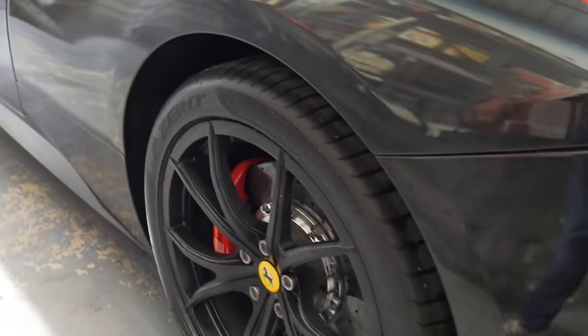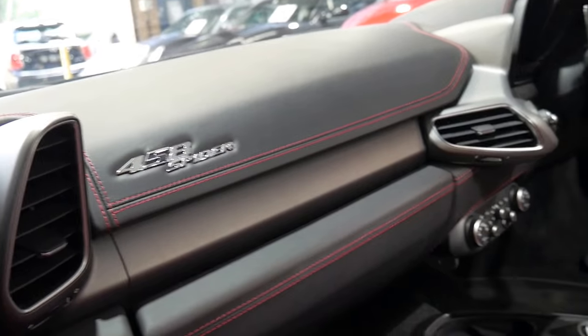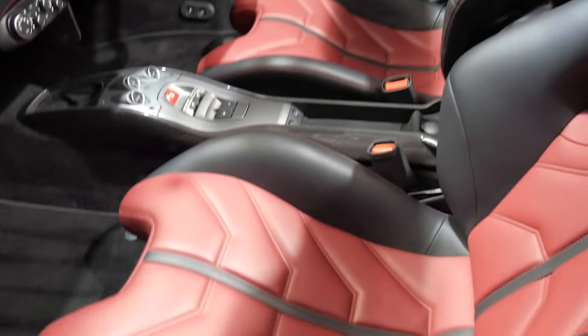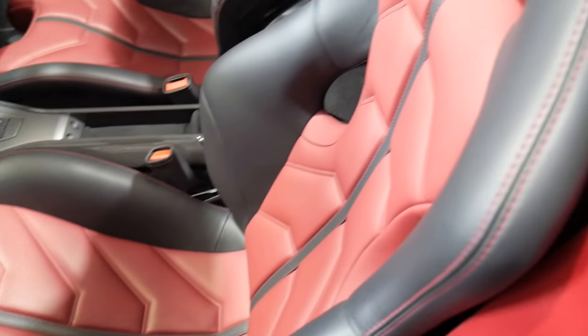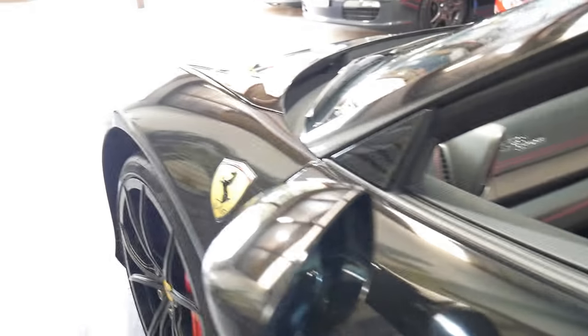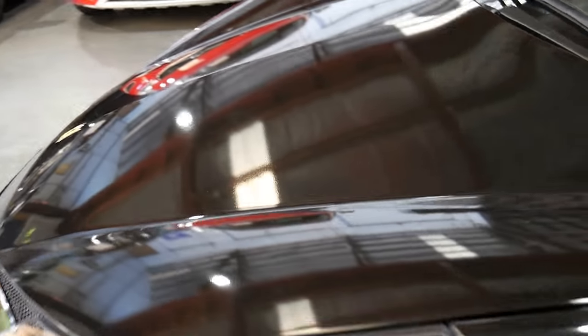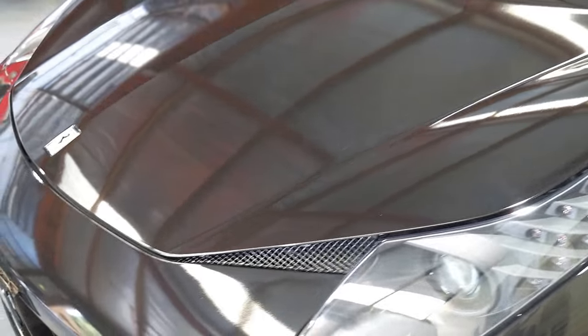The alloys are in excellent condition, the P Zero tyres are in excellent condition, the wrap will come off very easily, the leather dash is unmarked, and the car has been garaged — it really is a credit to the previous owner. They have a series of cars, which is hence why it's done very low mileage. The wrap does scratch fairly easily so you've got to be very careful, and as you can see this person has been particularly careful.